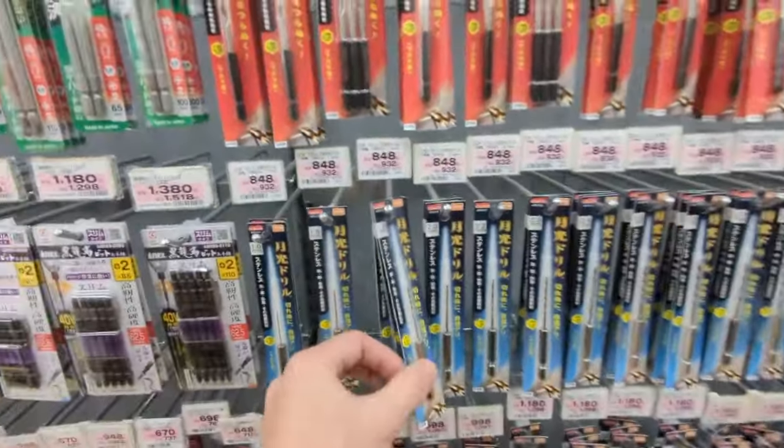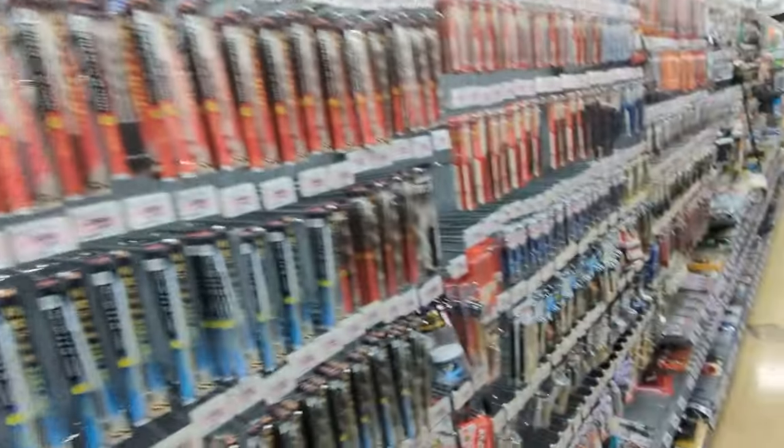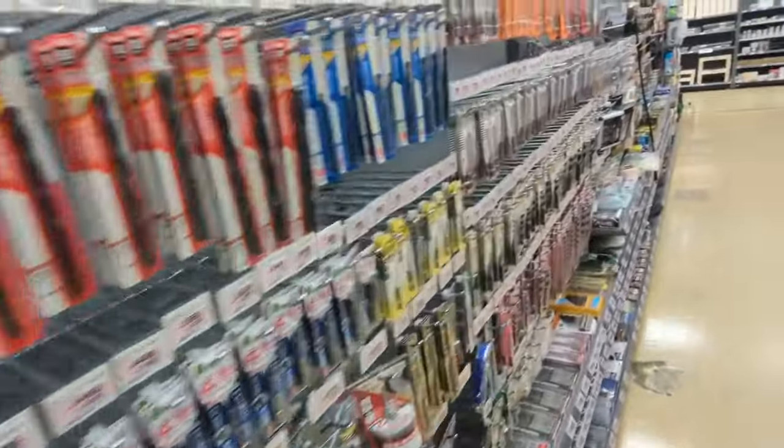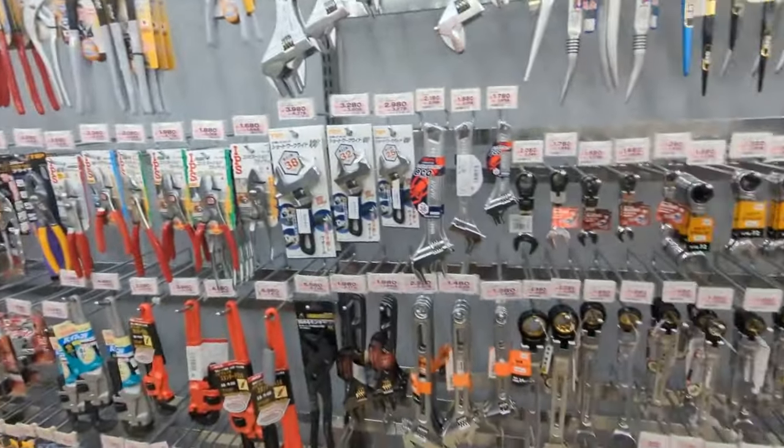Every type and size of drill bit — style, standard, hole saws. Holy cow.